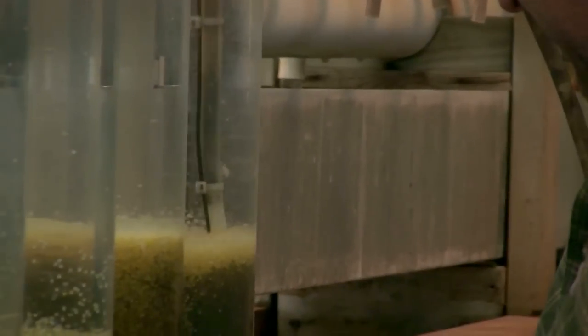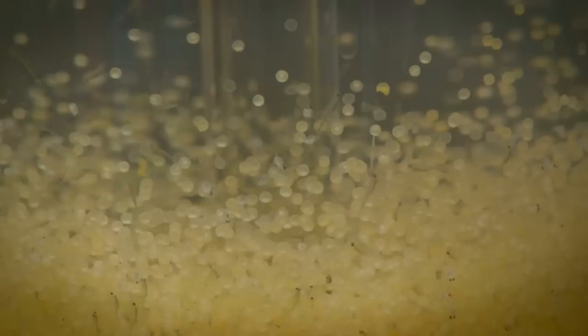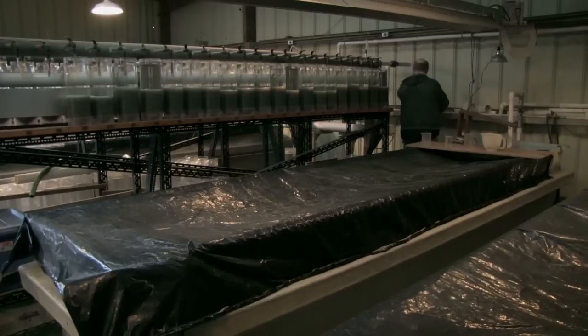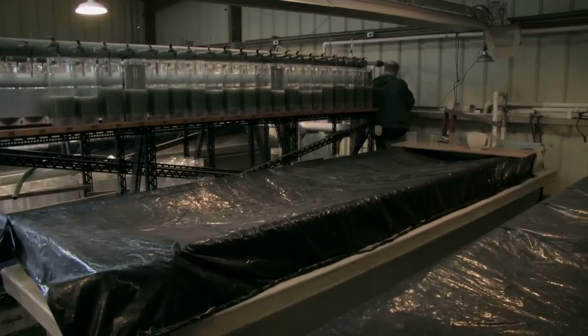Once the eggs come back, we treat them and put them on the jar battery. Then every day until they're 10 days old, we treat them with hydrogen peroxide to try to eliminate any fungus that may be on the eggs. We also remove any eggs that aren't viable from the jars. Once hatching starts, we funnel the eggs into one of four linear tanks, and each day we funnel them into a different tank.